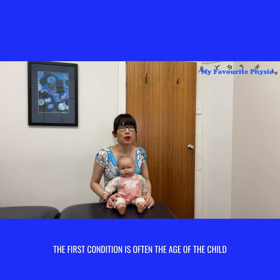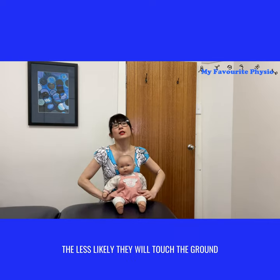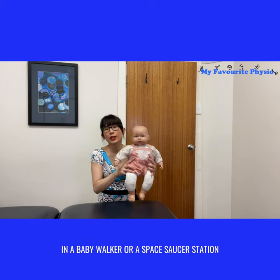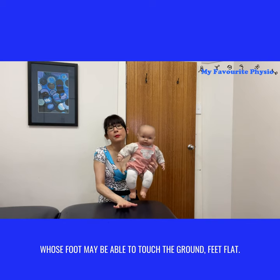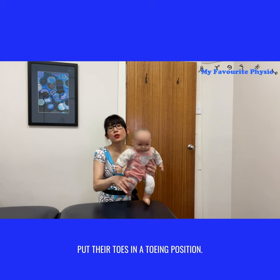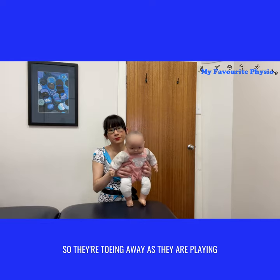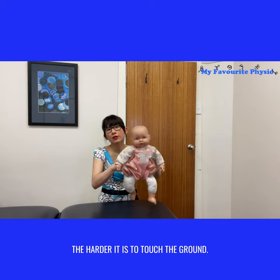The first condition is often the age of the child. When you put your little one in a baby walker or jolly jumper, the younger and smaller they are, the less likely they will touch the ground flat-footed in a baby walker, space saucer station, or Jumperoo — versus an older child whose feet may be able to touch the ground feet flat. The younger they are, the harder it is to touch the ground, the more likely they'll swing their feet and put their toes in a tall position, so they're toeing away as they are playing.